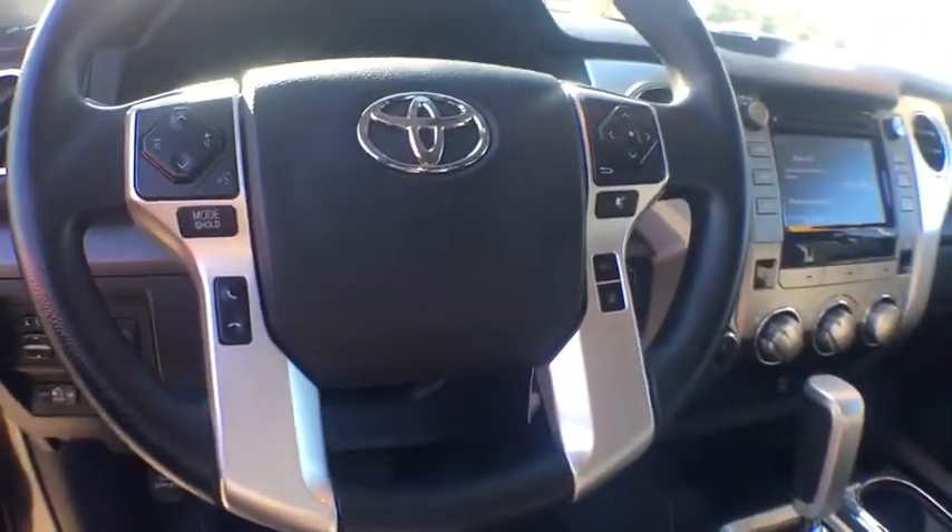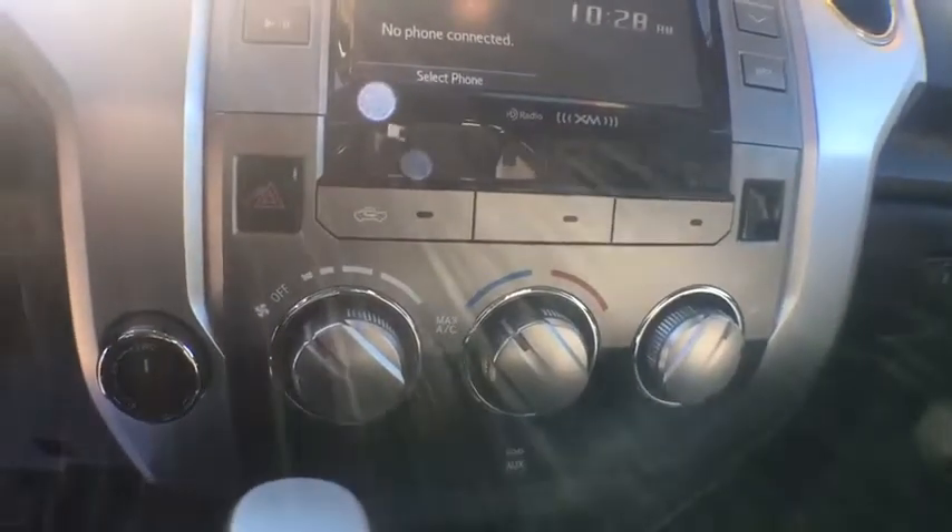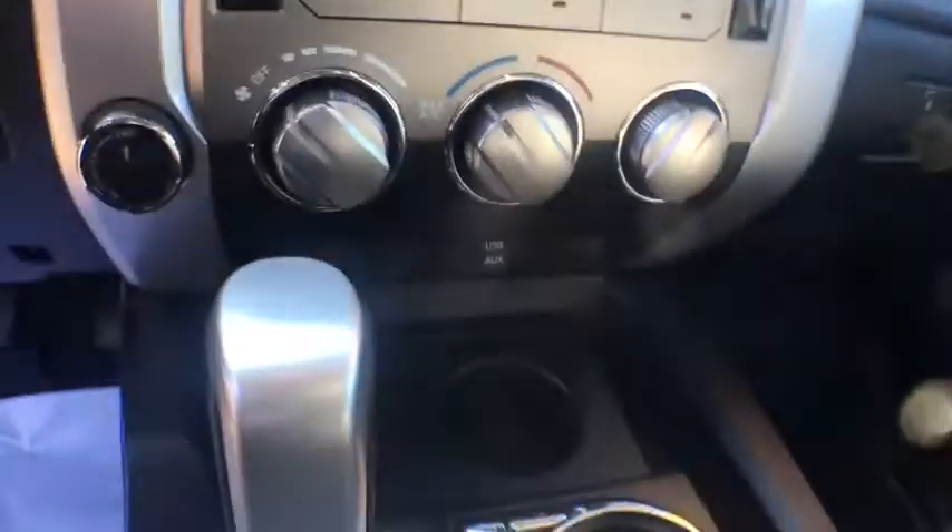CD player, fog light, electronic stability control, trip computer, panic alarm, brake assist, tachometer, remote keyless entry, overhead console, tilt steering wheel, front reading lamp.